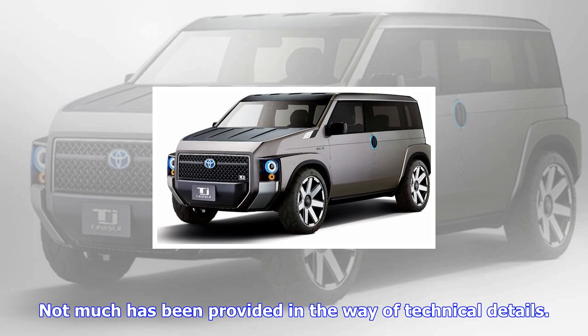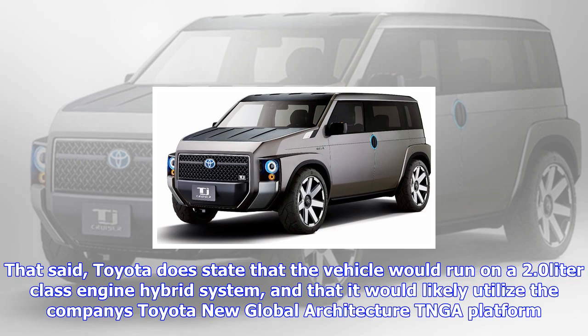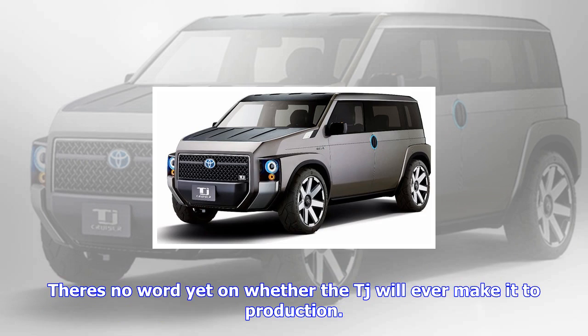Not much has been provided in the way of technical details. That said, Toyota does state that the vehicle would run on a 2.0-litre class-engined hybrid system, and that it would likely utilize the company's Toyota New Global Architecture (TNGA) platform.